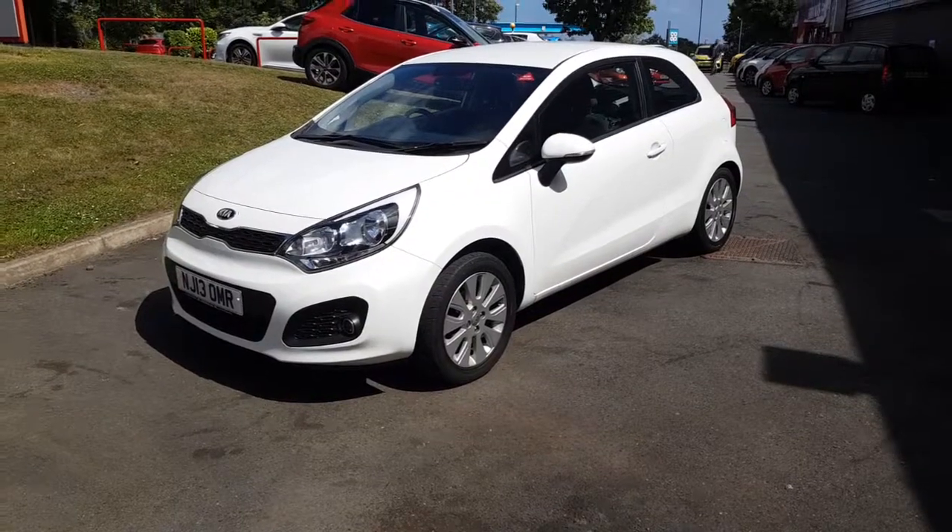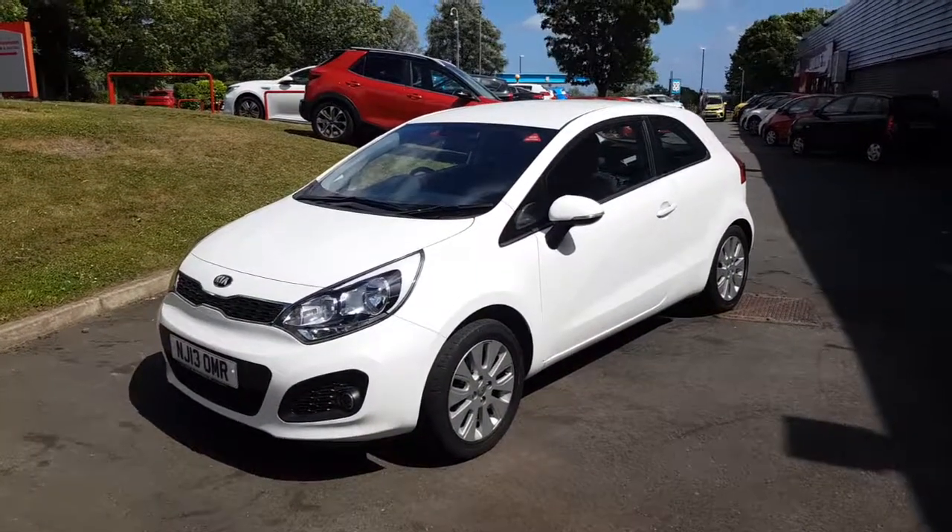If you have any other questions or queries, please give us a call or pop into your nearest dealership to avoid any disappointment.